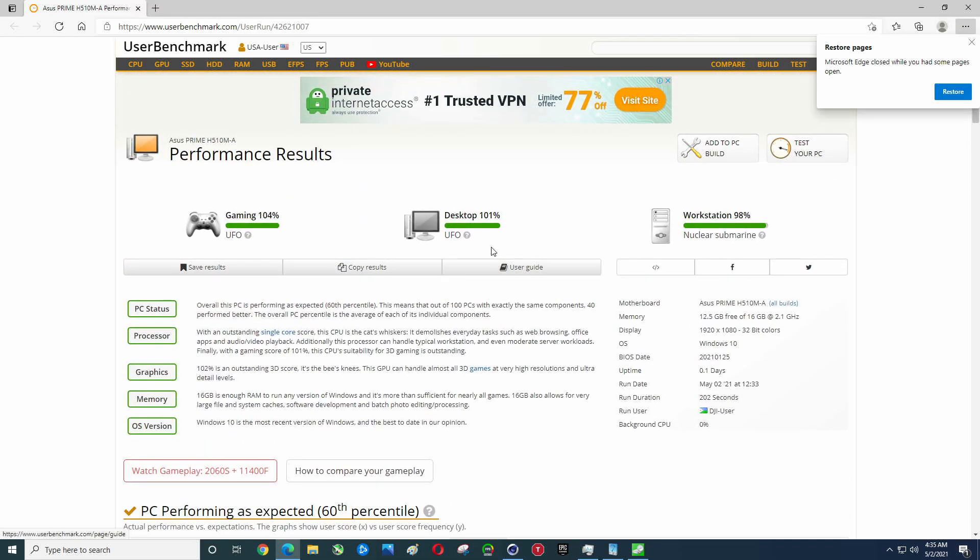That's going to do it for the benchmark for the i5-11400. These are the benchmarks I do on the channel. Thanks for checking out the video — please like, please subscribe.